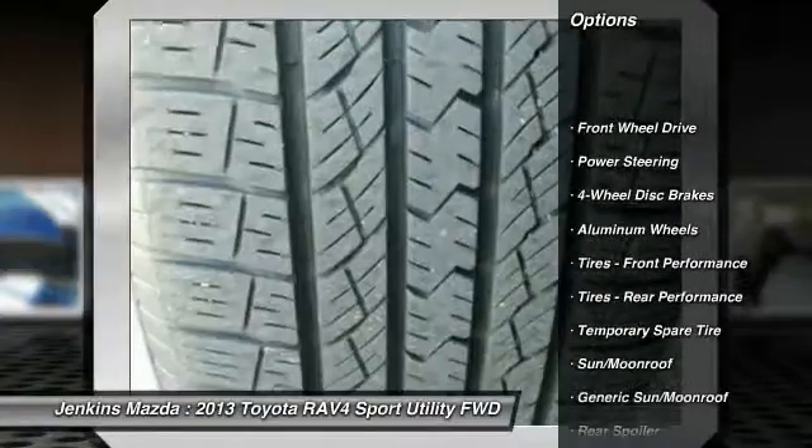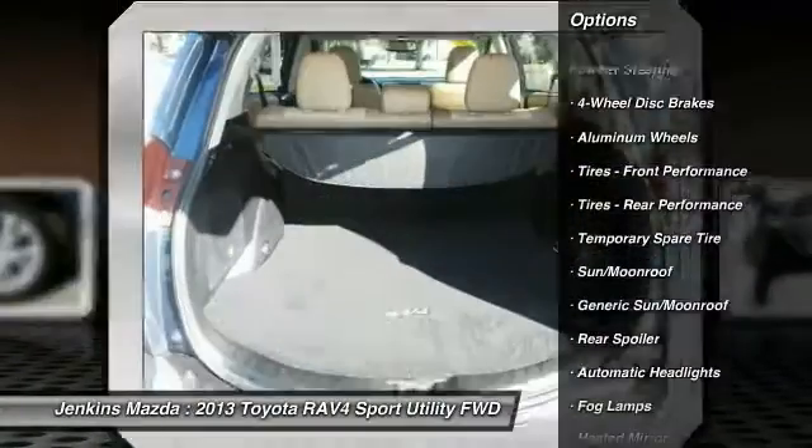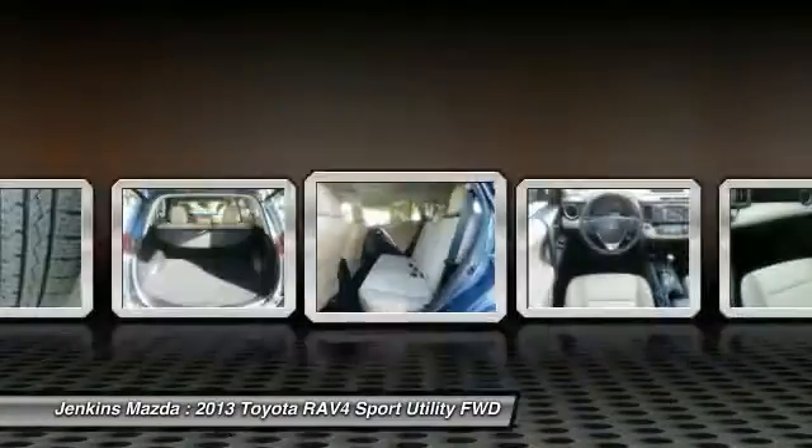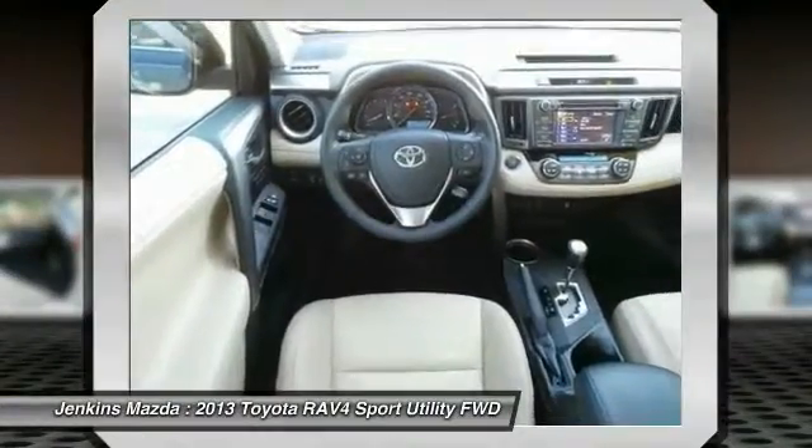Stability control. Traction control. Power lift gate. Back-up camera. Steering wheel audio controls. Anti-lock braking system.